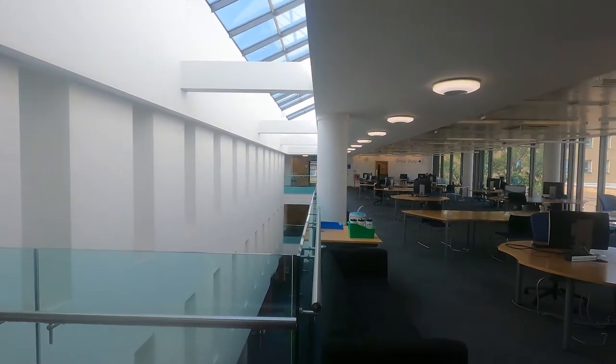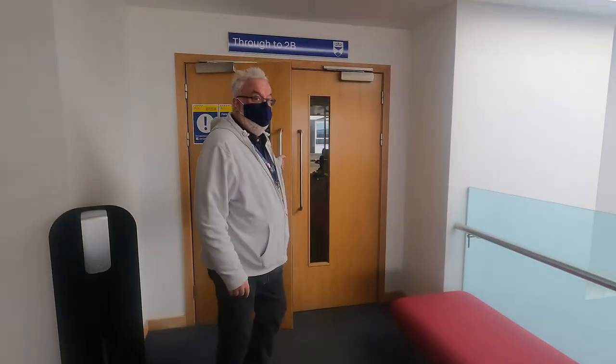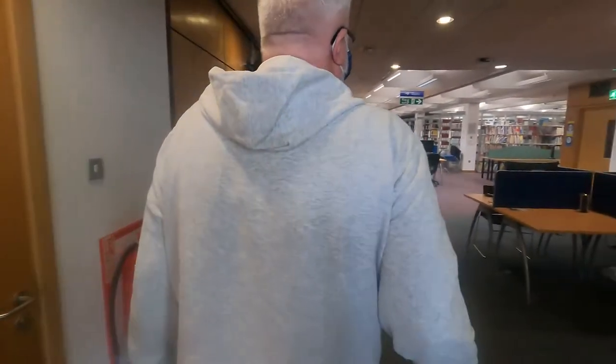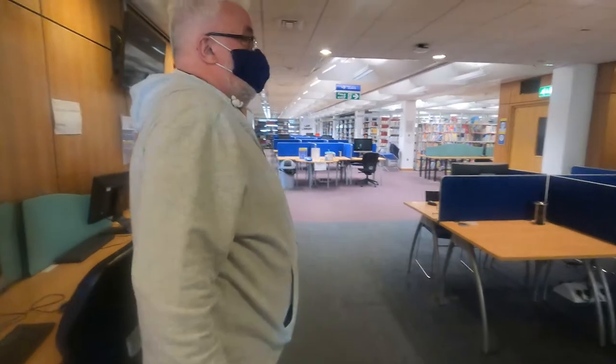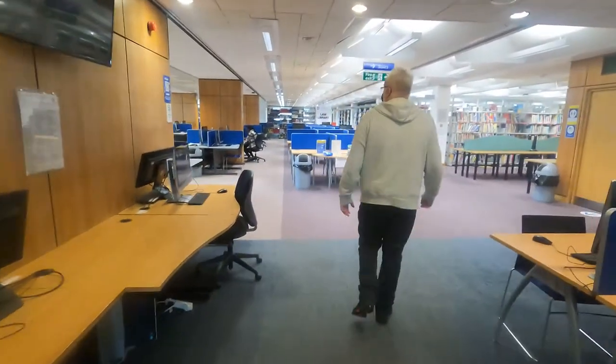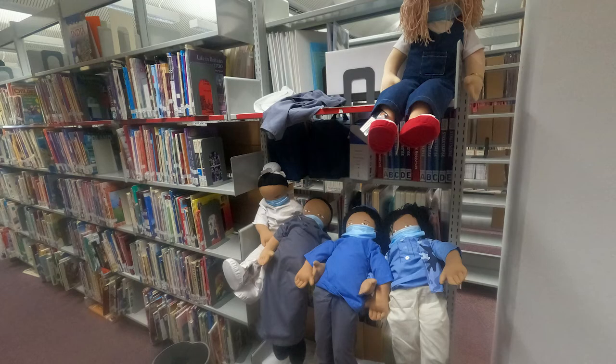Let's go into 2B through these double doors. We have a silent study space here - very popular around exam time. Great for getting your head down and not being interrupted. Our book stock also runs up here, so if you can't find the number it might be on a higher shelf.